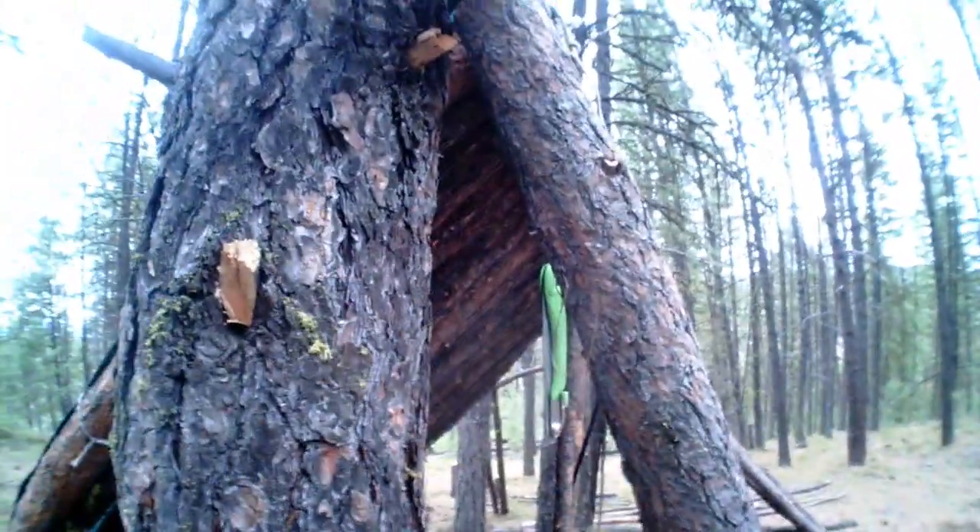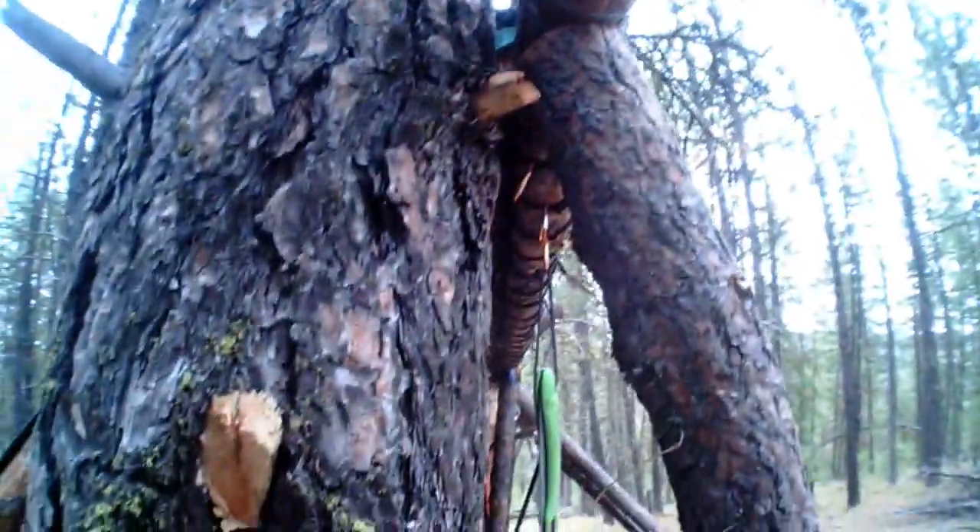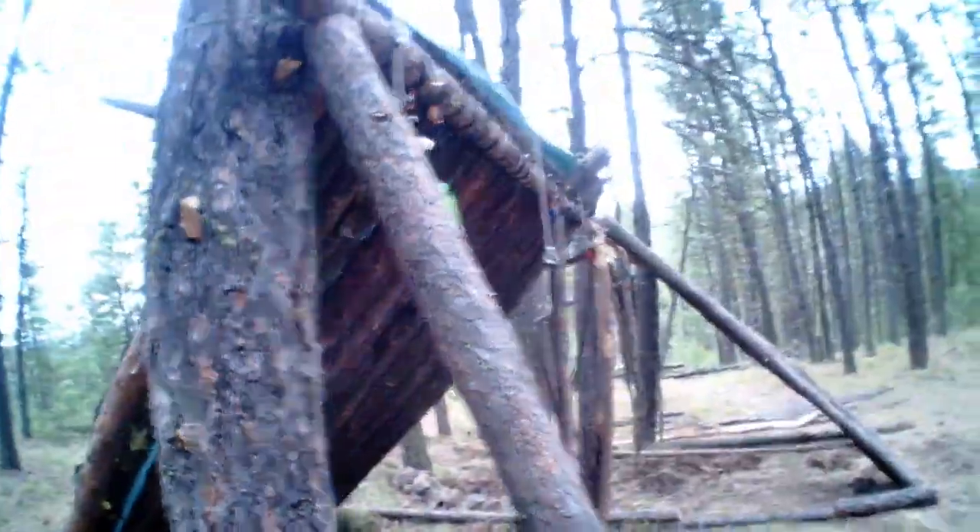Might wedge an extra support in here, we'll see. See what happens during the storm. I gave it a little room to be able to move - there's a little gap there. See if that gives it enough flex to not fall apart when the real strong winds blow. That should be good and hold it for now.